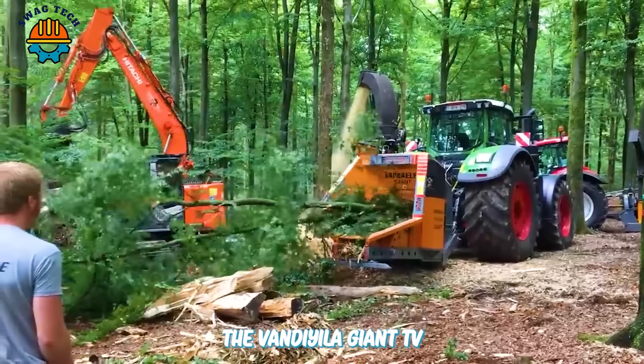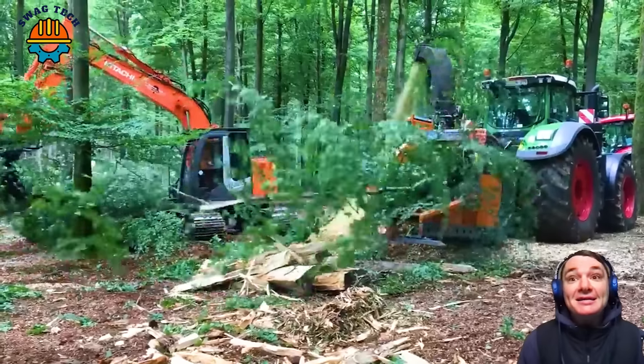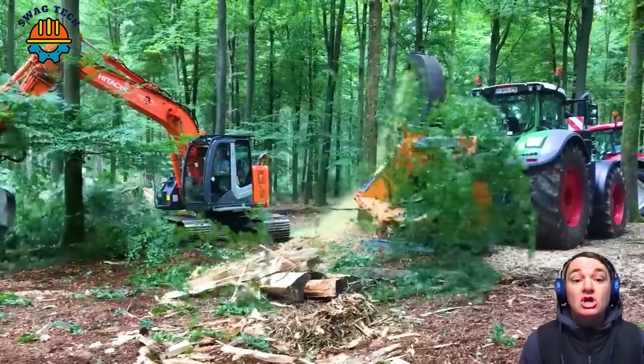The Vandila Giant TV 4052 P2 wood chipper is trusted by the most demanding experts because of its outstanding working ability.